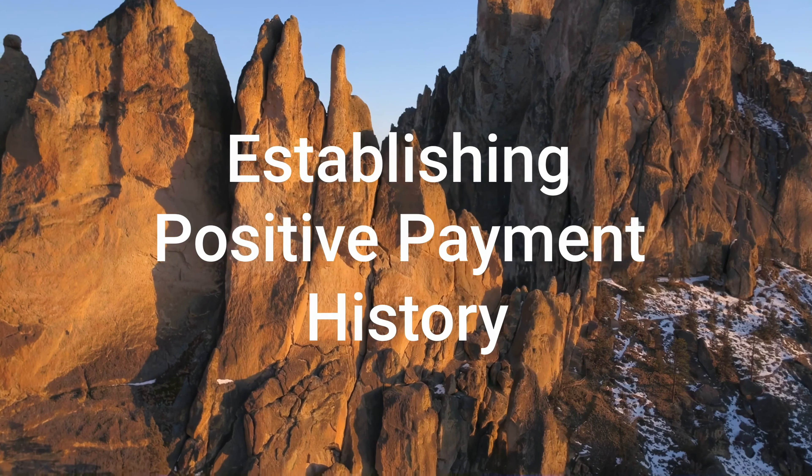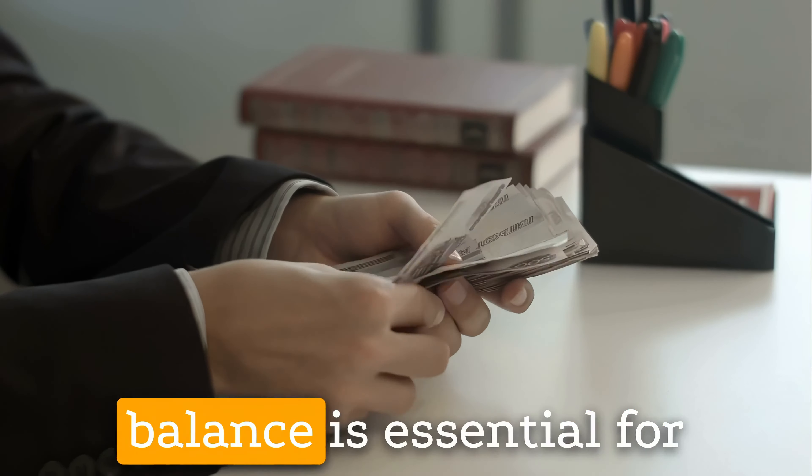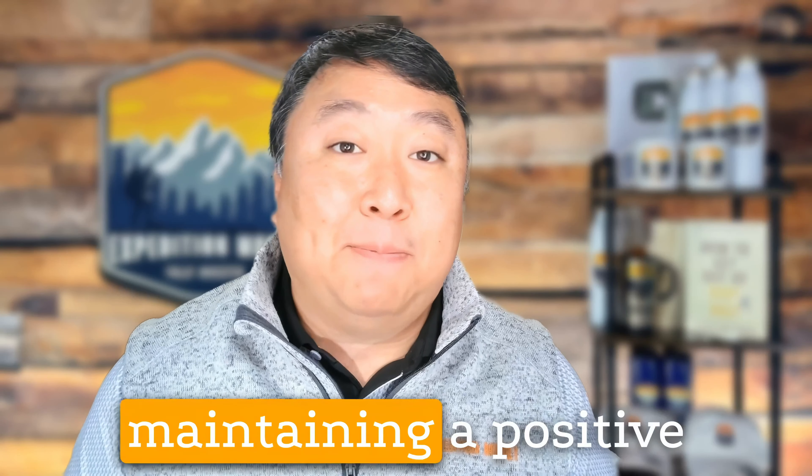2. Establishing Positive Payment History: Making timely payments on your credit card balance is essential for maintaining a positive payment history, which is another crucial factor in determining your credit score. By paying off balances each month, you demonstrate responsible credit management to lenders and credit bureaus.